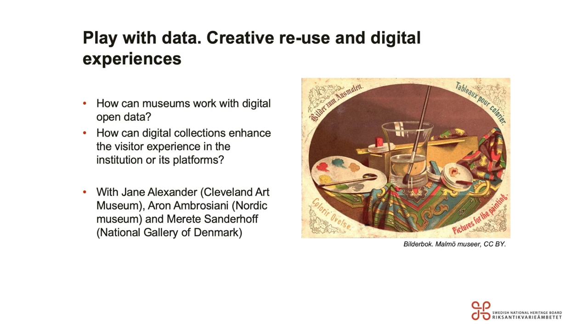The next session is about play with data, creative reuse, and digital experiences. Together with Jane Alexander from the Cleveland Art Museum, Aaron Ambrosiani from the Modig Museum, and Marietta Sandero from the National Gallery of Denmark, we are going to discuss how museums can work with digital open data and how digital collections can enhance the visitor experience in the institution or on its platforms.